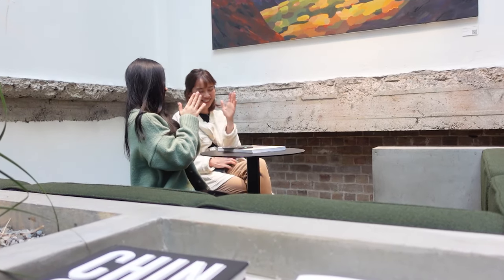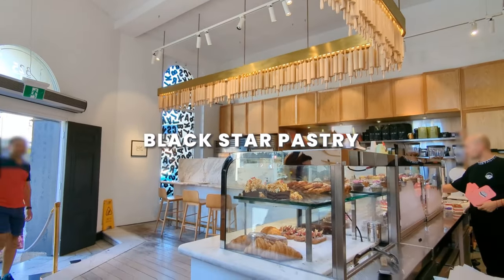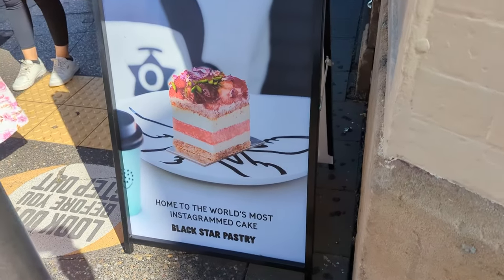...Paramount Coffee Project has it all. Next is Black Star Pastry, located in the vibrant neighborhood of Newtown. There is one thing you absolutely must try here — the strawberry watermelon cake.